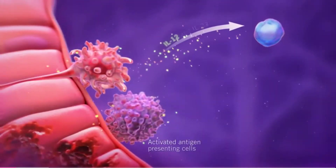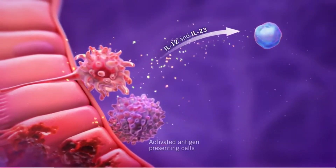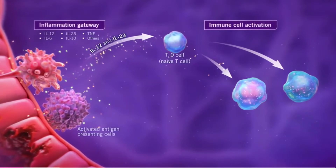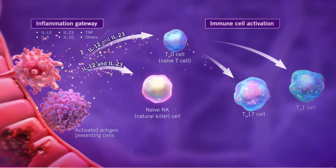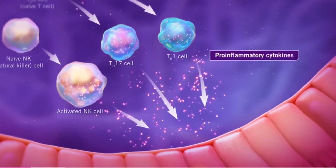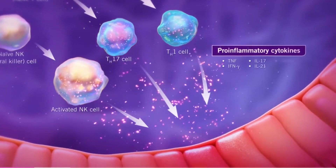The cytokines interleukin-12 (IL-12) and interleukin-23 (IL-23), among others, represent an inflammation gateway and help to drive naive T cell activation and differentiation into Th1 and Th17 cells, as well as drive the activation of natural killer cells. Upon activation, these cells produce pro-inflammatory cytokines such as TNF, interferon gamma, IL-17, and IL-21, among others.